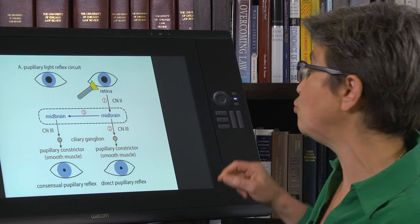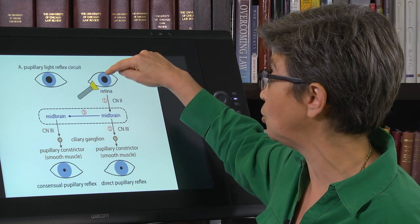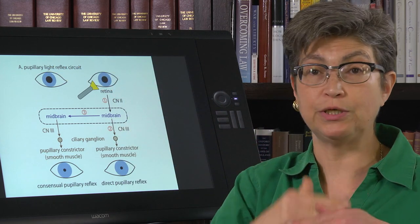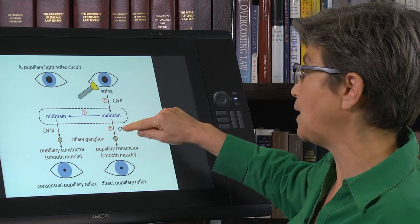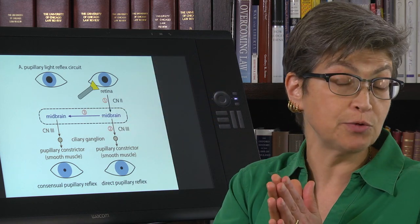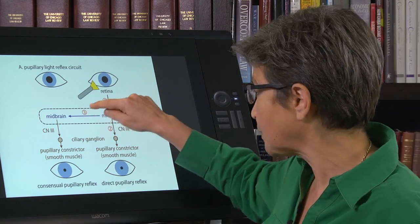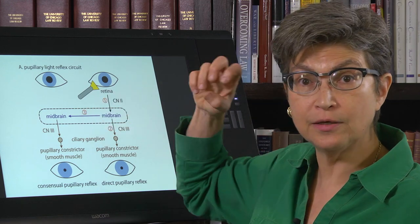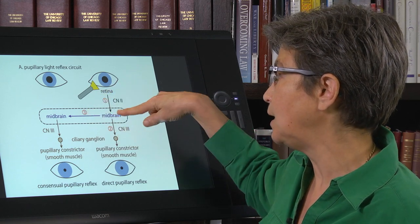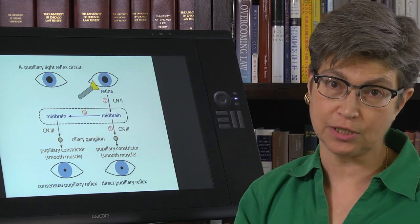You should work through what would happen in every one of these damage conditions — would you get a consensual or direct pupillary reflex from each eye? What would happen if cranial nerve 2 were damaged? What would happen if there were a pinealoma or increased pressure in the velum interpositum pressing on the midbrain? In that case, direct pupillary reflexes might be intact, but neither consensual reflex would work.